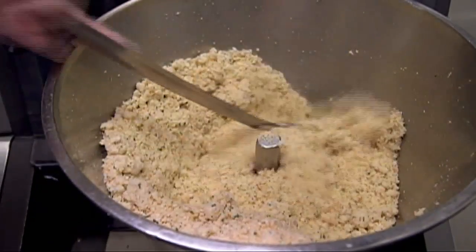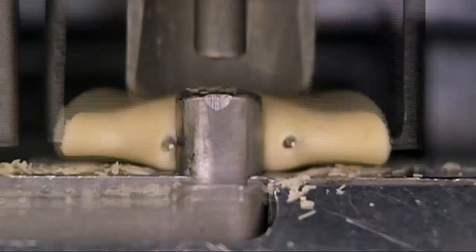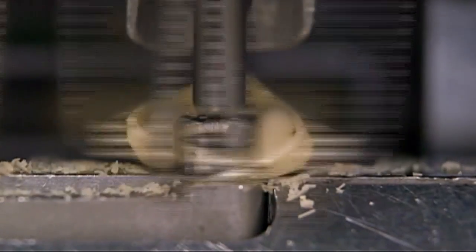Rollers are loaded onto the tortellini machine, and the filling finds its place too. And then automation takes over. In the blink of an eye, 5 grams of cheese filling is injected into the center, and the pasta dough is instantaneously wrapped around to form the tortellini.